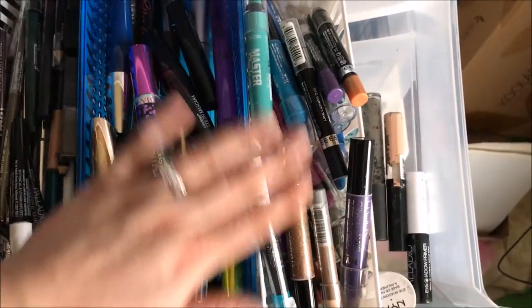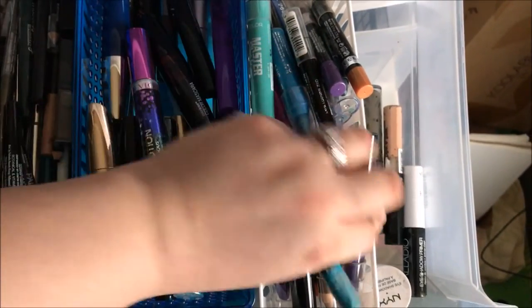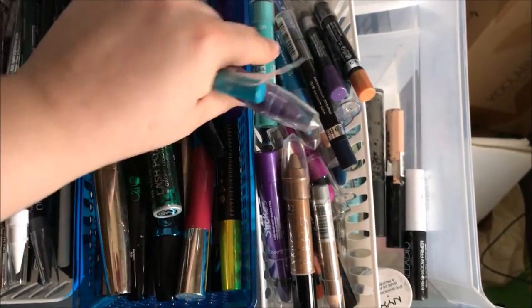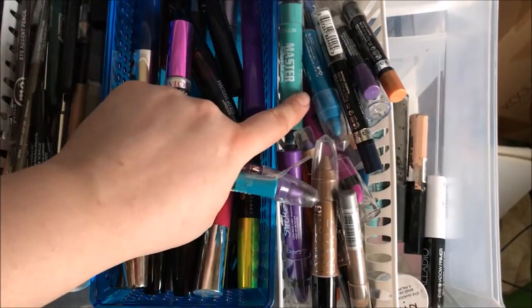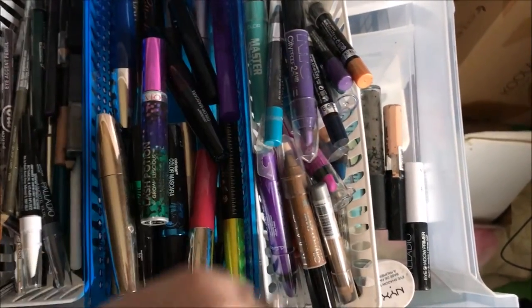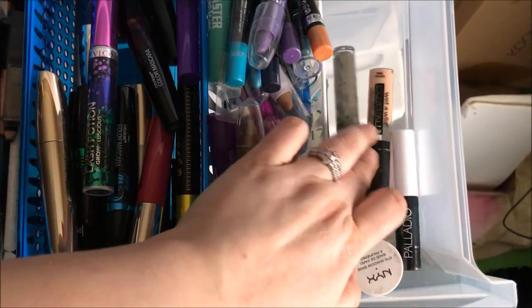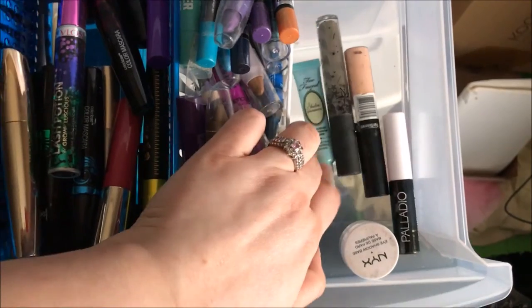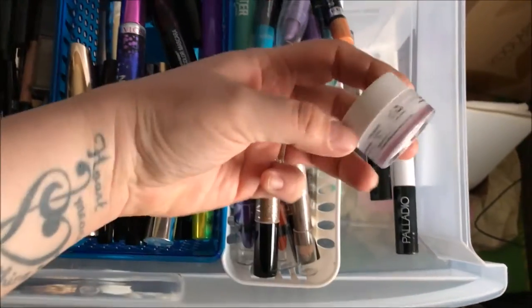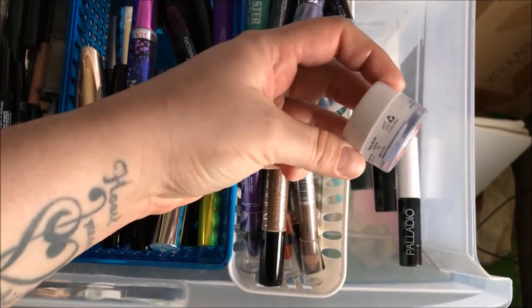These are all my pencil-form eyeshadow sticks — some from L'Oreal Infallible, NYC, Rimmel, Master Strokes, and Clean Color. I absolutely love these products and I'll do some swatches in a later video. Over here I have my eyeshadow primers: some from Palladio, Wet n Wild, the Kat Von D one, Too Faced Shadow Insurance, and my favorite white eyeshadow base — the NYX eyeshadow base in the shade Blanc.